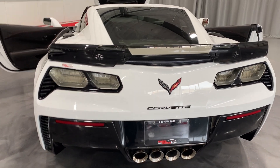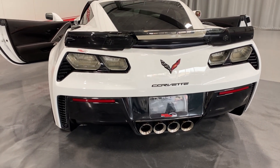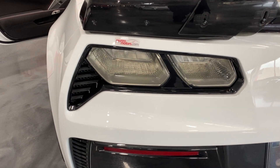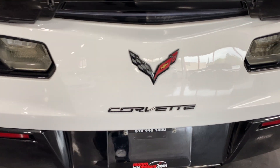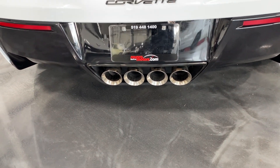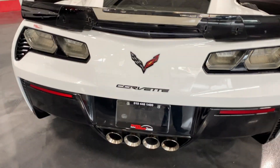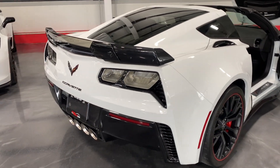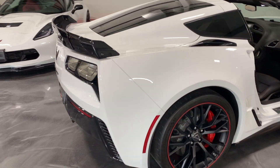It's got the clear Z06 taillights that are LED with carbon flash metallic surrounds. We've got the carbon flash metallic badge package, and we've got the NPP performance exhaust. On the exhaust, the two outer ports have dampers that open and close to make the exhaust louder or quieter, controlled electronically based on the setting you choose.